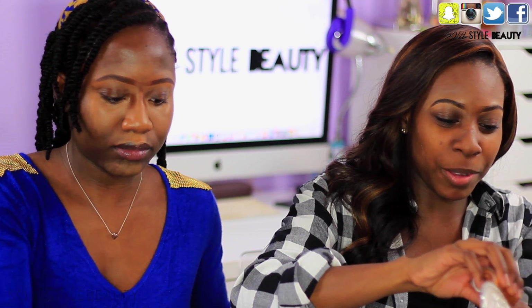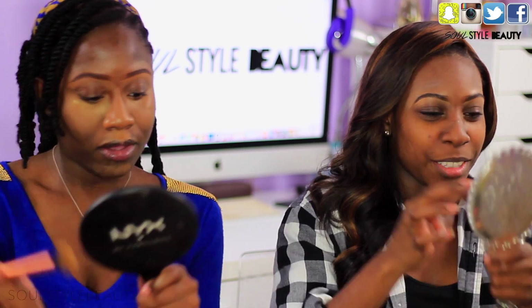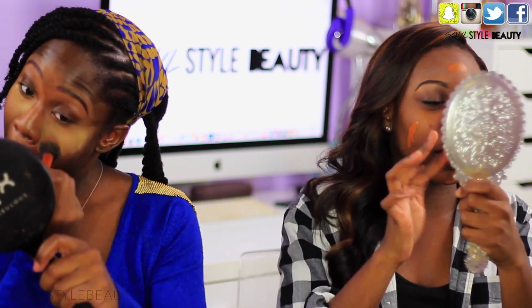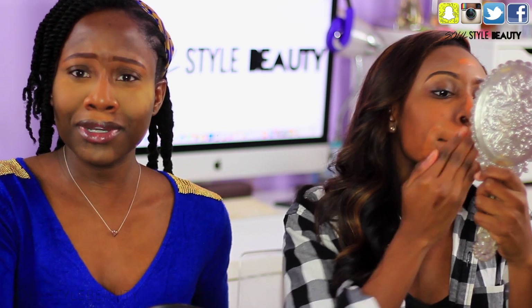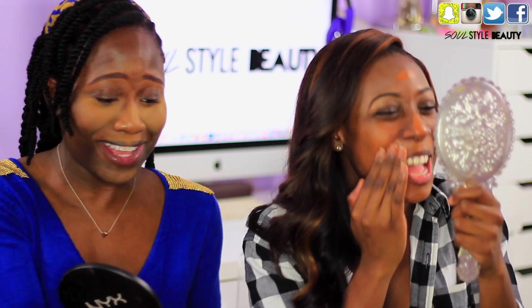And guys, this is not my foundation. So if I look freaking crazy, don't bash me. I'm telling you, this is not my foundation. She looks fabulous, ladies. I'm going to look very orange regardless. I'm going to leave it.